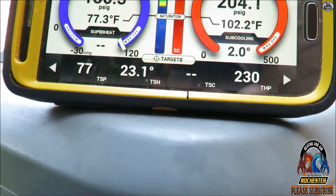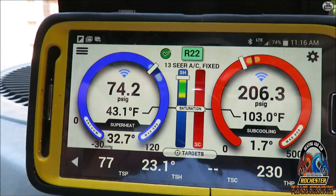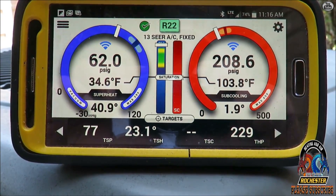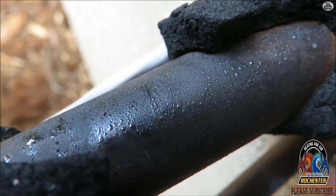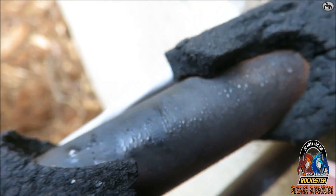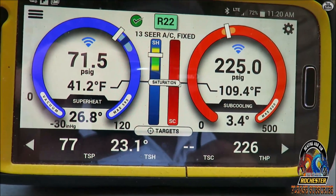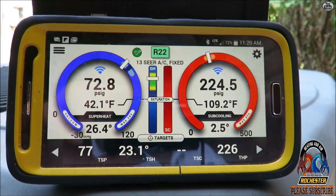We're going to let that stabilize for a bit and I will get directly back to you. That's a good sign right there — it was dry as a bone. My superheat's dropping, we're almost inside our hash marks. Pretty awesome tool, guys.